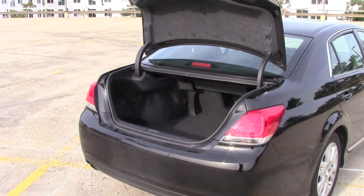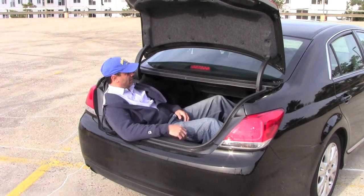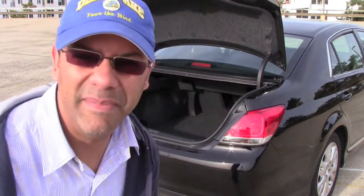The trunk is a good size, and it's comfortable too. That's just a big old trunk.